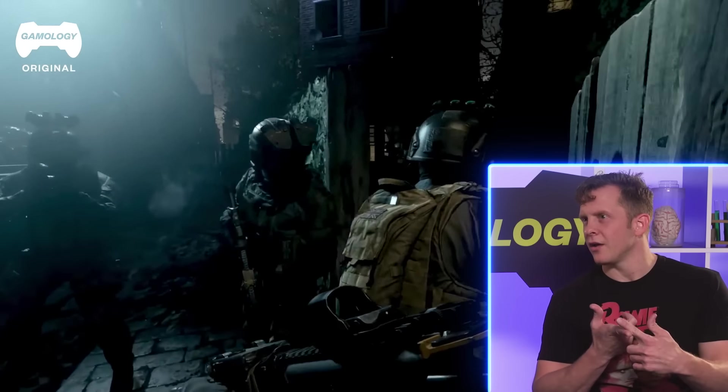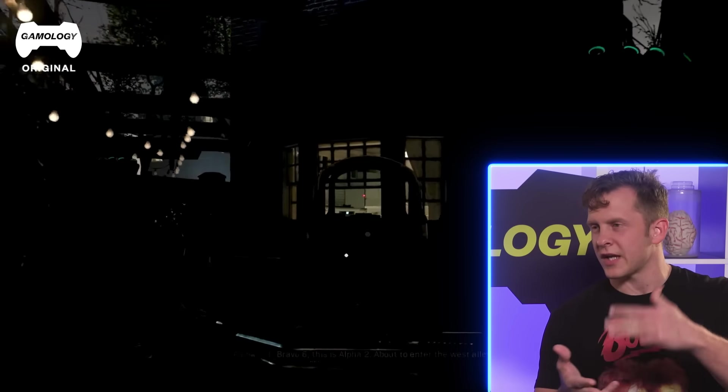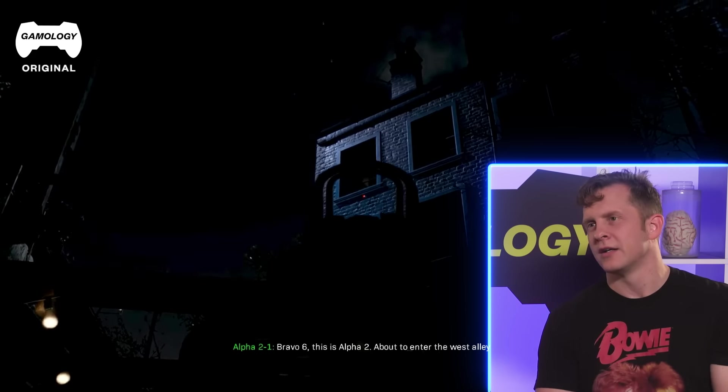They've obviously gotten the intel — they know where the house is, what it looks like, where the entrances and exits are. They're ready to go.